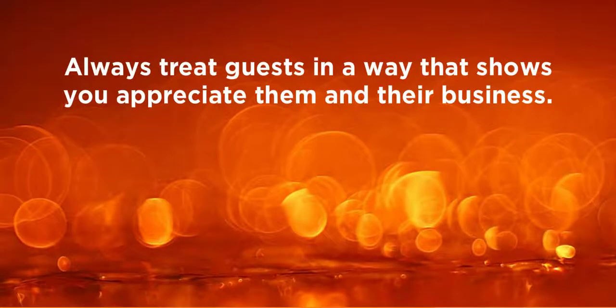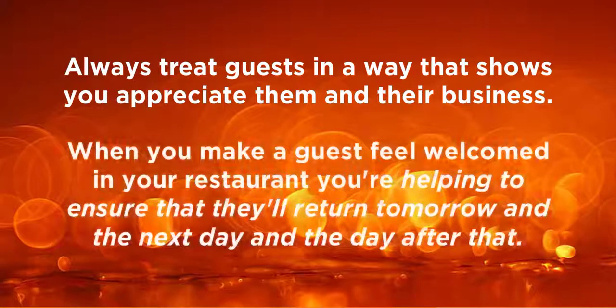Always treat guests in a way that shows you appreciate them and their business. When you make a guest feel welcomed in your restaurant, you're helping ensure that they'll return tomorrow, and the next day, and the day after that.